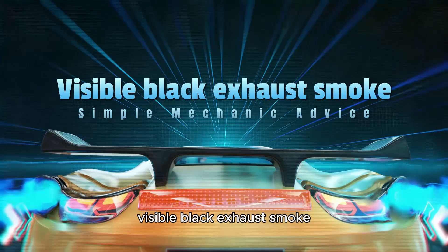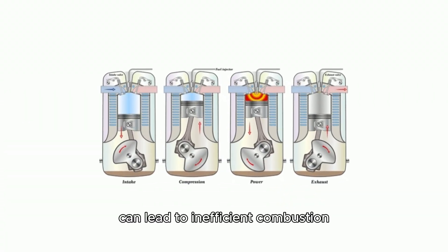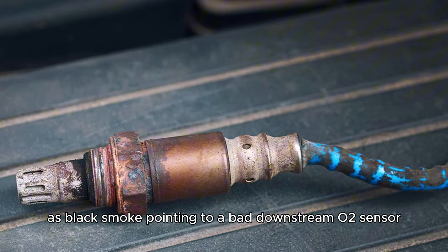Visible black exhaust smoke. An improper air-fuel mixture can lead to inefficient combustion, causing unburned fuel to exit the exhaust as black smoke, pointing to a bad downstream O2 sensor.